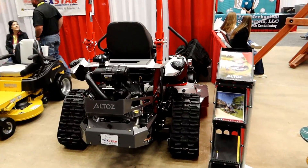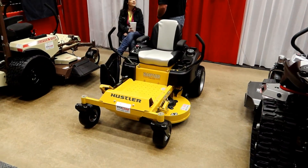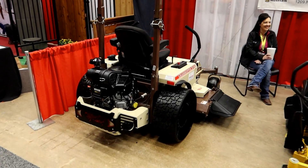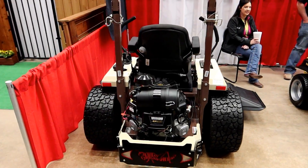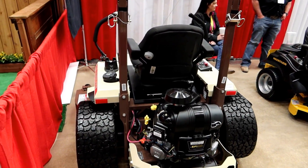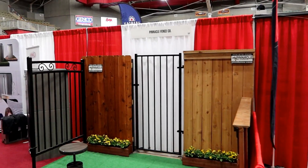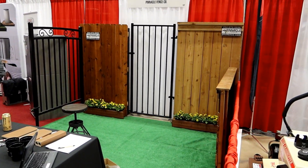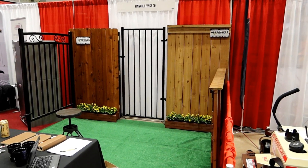Then you get the big industrial-size lawn mowers. Got to do that if you have a big huge piece of property — might have to consider one of these at some point depending on how much property I end up with. This would probably be a little overkill for a normal yard — go across the yard once and the whole thing's done. Fencing and gating — a lot of the houses I've looked at don't have much of a perimeter fence, so I might have to consider something like this too, if I get a house.